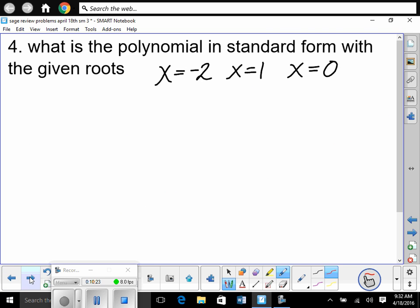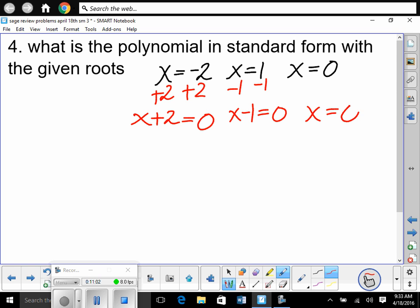So if x = −2, x = 1, and x = 0 are the roots: if x equals −2, what was the linear factor? It was set equal to 0 before we got −2, so we add 2 to both sides — x + 2 = 0 must have been the linear factor. If x = 1, then x − 1 was the linear factor. And x = 0 gives just x = 0. They were being multiplied together and set equal to zero.